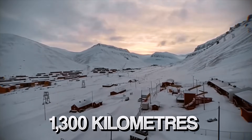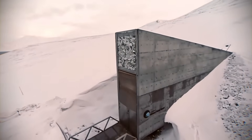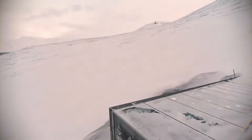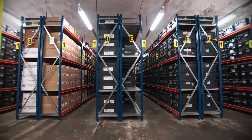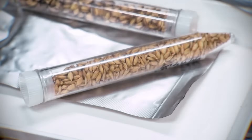Just 1,300 kilometres from the North Pole, a concrete wedge juts out of a frozen mountain. This is the Svalbard Global Seed Vault — humanity's doomsday backup plan. Inside, three giant rooms, 120 metres deep in the rock, hold over 1.3 million seed samples from almost every country.